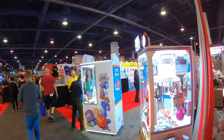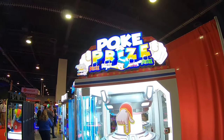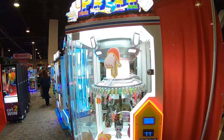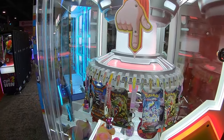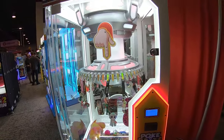Heading on over to Pipeline Games — I'm sure you guys know them. We showed some of their machines at the IAPA show 2023. Here's the Poker Prize, which is super popular. The object of the game is to stop it on the clip and drop the finger down to release the prize from the clip.